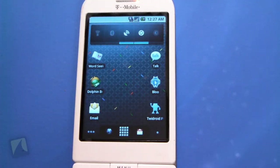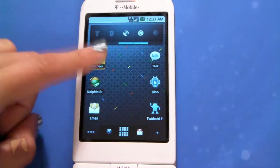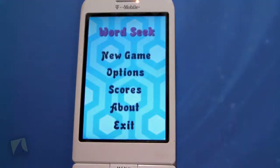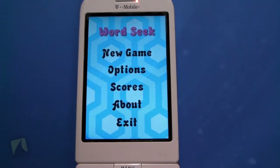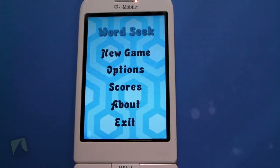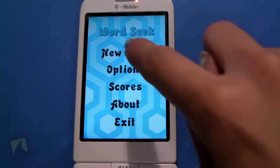Okay, so let's open up this Word Seek. As you notice, the colors are very vibrant and fun, warm, and the music is very playful. It gives you many different options, such as a new game, options, scores, about, and you can even exit. So let's start a new game.